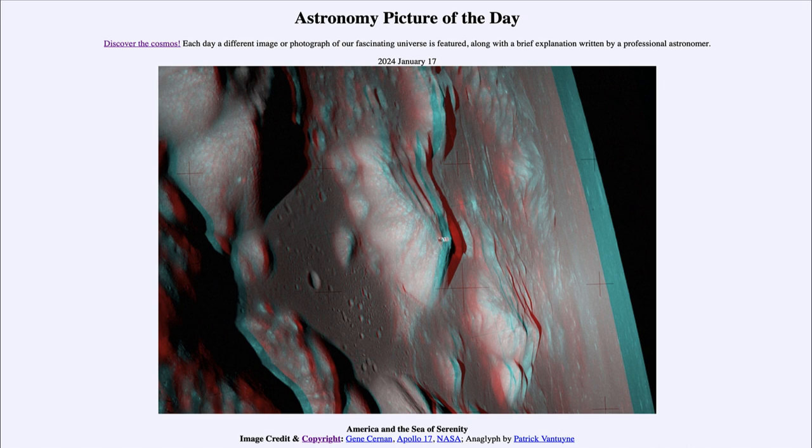That was our picture of the day for January 17th of 2024, titled 'America and the Sea of Serenity.' We'll be back again tomorrow for the next picture, previewed to be 'Geomagnetic Stormy Weather,' so we'll see what that's about tomorrow. Until then, have a great day everyone, and I will see you in class.